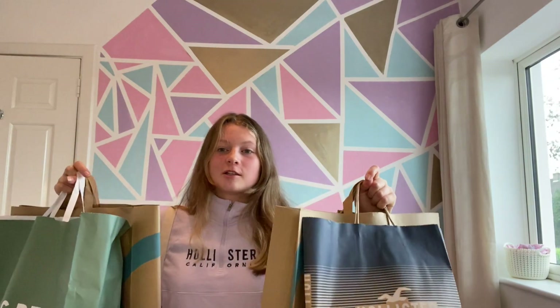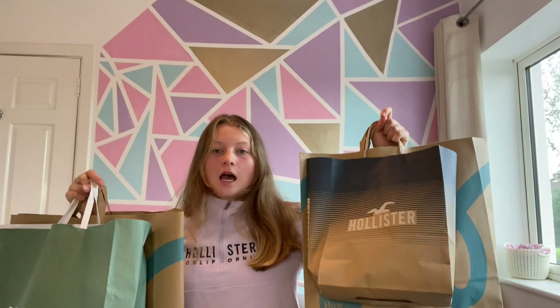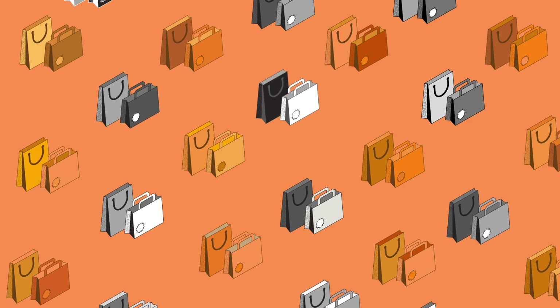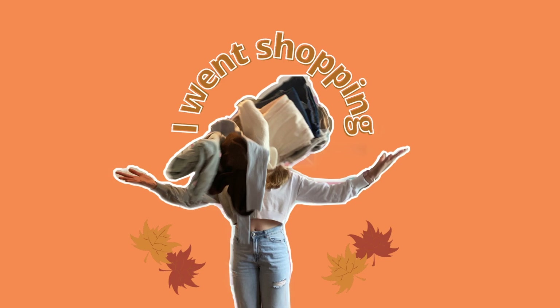Hello everybody and welcome back to my channel. As you can see I've done a little bit of shopping and I thought I would give you guys a haul of everything I got in my shopping spree.